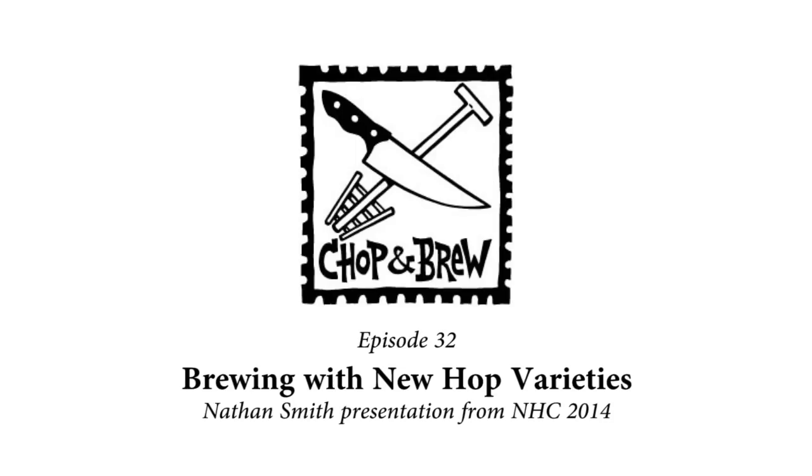So with the pitches aside, let's get on with the information. Nathan Smith: Brewing with New Hop Varieties. Hop for hop, brew for brew!